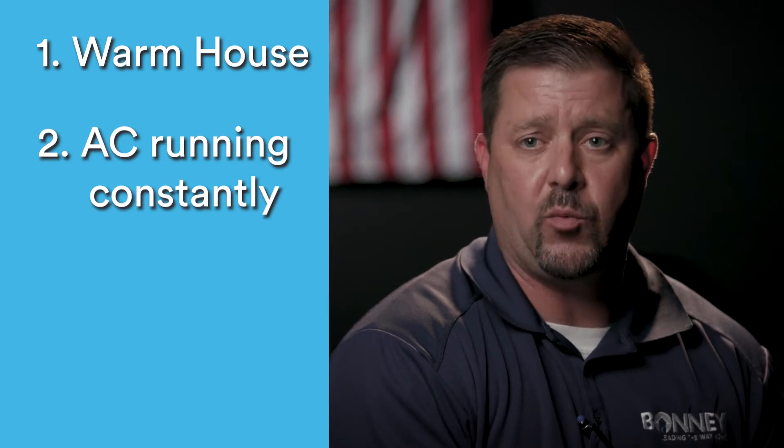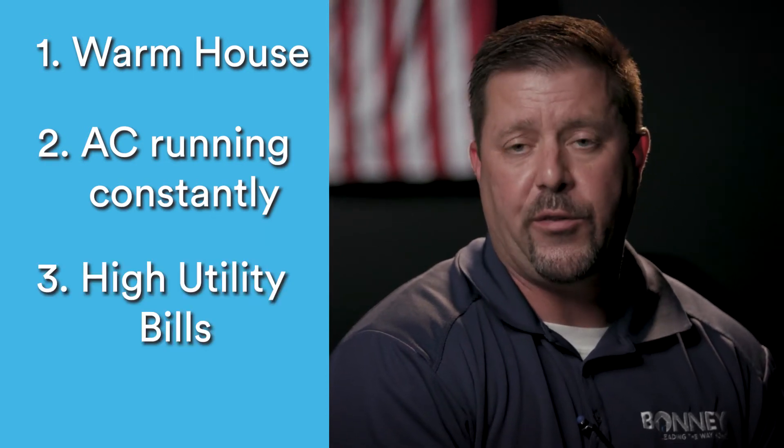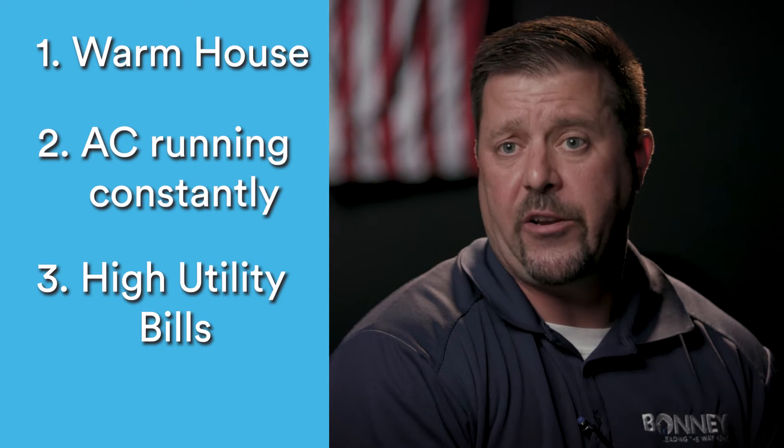Three indicators that you may have a leak in your system: the first is your house is very warm and not cooling down. The second is the outdoor machine is running continuously. The third is you will notice a large spike in your utility bills.